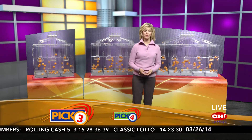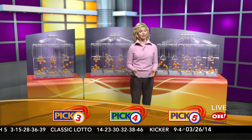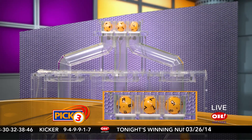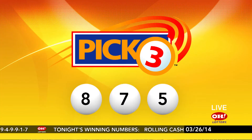Good evening everybody. We're going to pick our winning numbers for Wednesday, March 26th. I'm Sharon Bicknolan. Here are tonight's winning Pick 3 numbers. First up tonight we have number 8, next is 7, and last is number 5. So if you matched 8, 7, 5 straight or boxed, you are a winner.